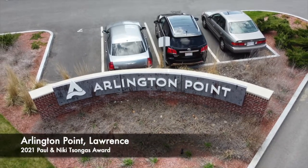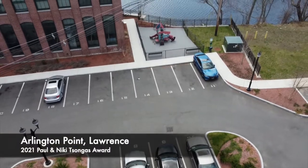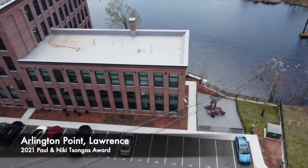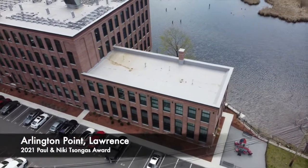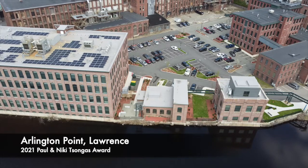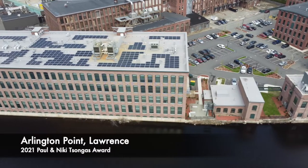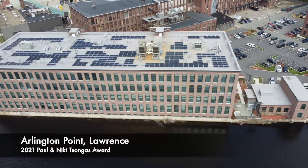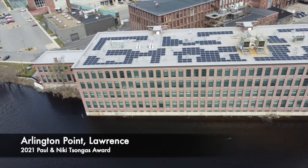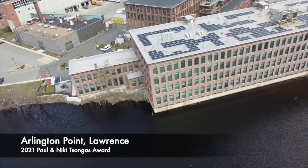In July of 2019, Trinity Financial completed the redevelopment of 140,000 square feet of Arlington Mills buildings number 14 and 16 in the gateway city of Lawrence into mixed income rental housing. This 46 million dollar adaptive reuse project, renamed Arlington Point, has repurposed a historic asset, remediated a brownfield site, and is now home to 120 affordable and workforce apartments. Arlington Point sits within both the 75-acre Arlington Mills National Historic District, established in 1984, and the city of Lawrence's 34-acre Arlington Mills 40R Smart Growth Overlay District.